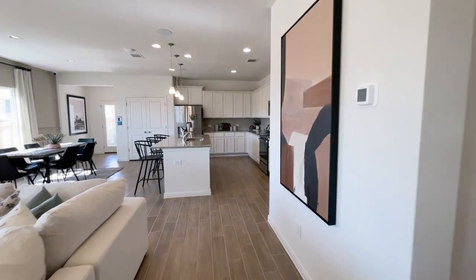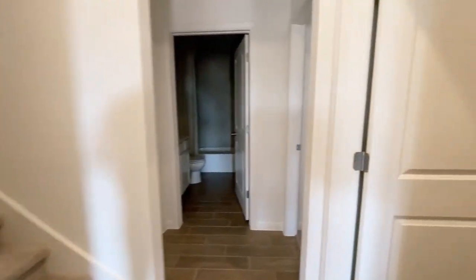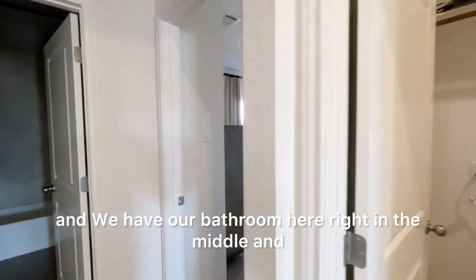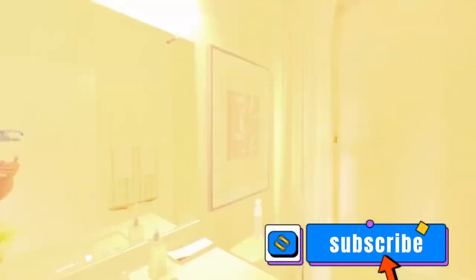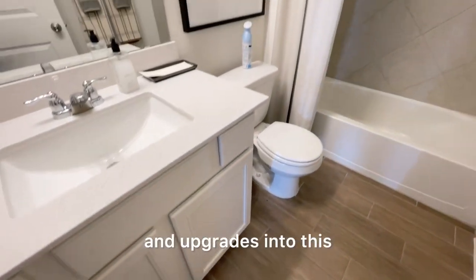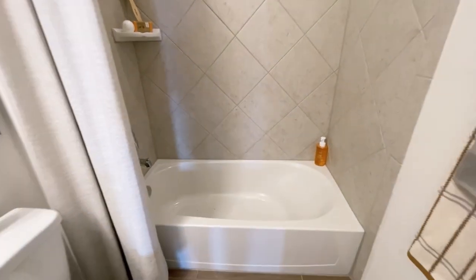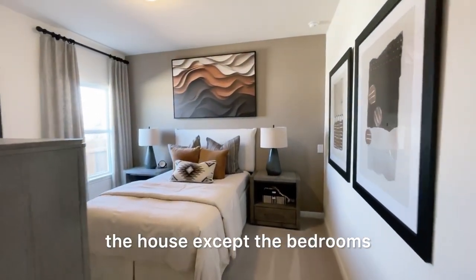Right next to the kitchen we have the laundry room, which is downstairs — great for those of us who hate stairs. We also have a bathroom here in the middle. They definitely put thought and upgrades into this bathroom — quartz countertops along with upgraded tile that goes all the way to the ceiling in the shower. That tile runs all through the house except for the bedrooms.